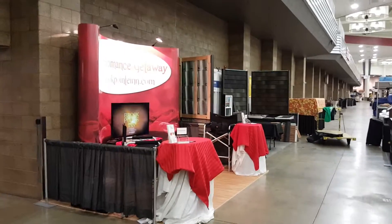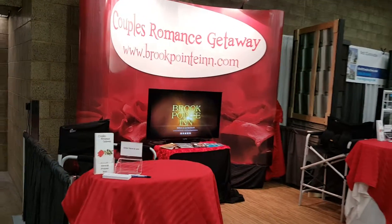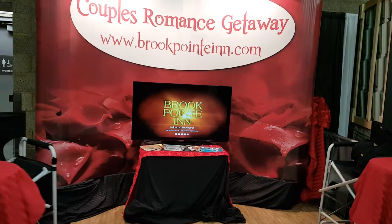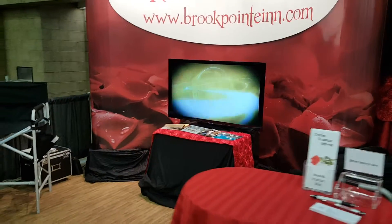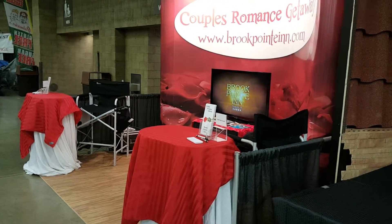Fort Wayne 2016 Home and Garden Show. You can see our booth setup is completed. It took me three hours to get this set up by myself. It's the first time we've had a TV added to the mix. I think it looks pretty nice, I think.